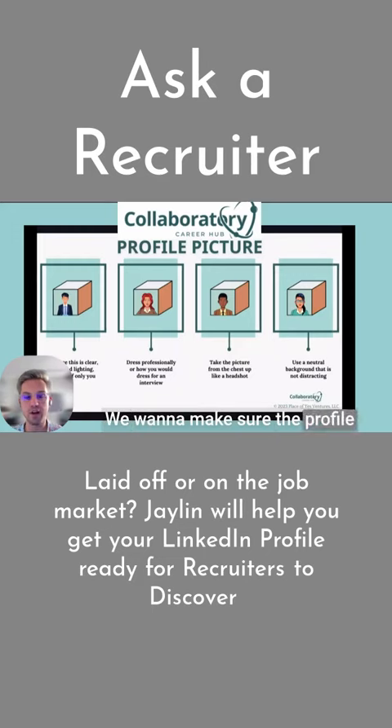We want to make sure the profile picture that you have on your profile is very clear and has good lighting, as well as it is only of you. Even if you have a really great work group picture, we want to make sure that picture is just solely of you.